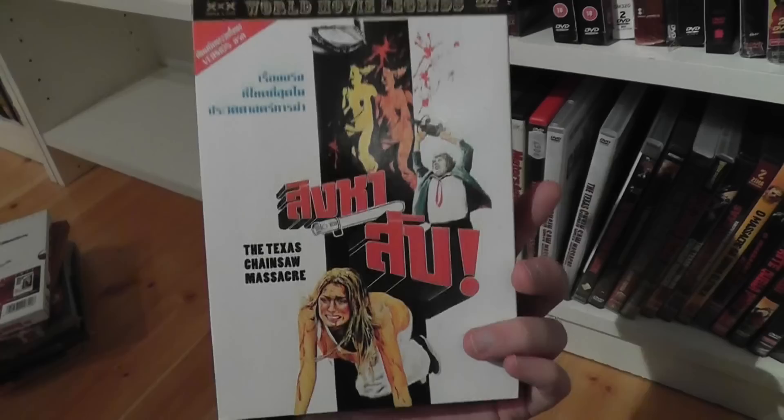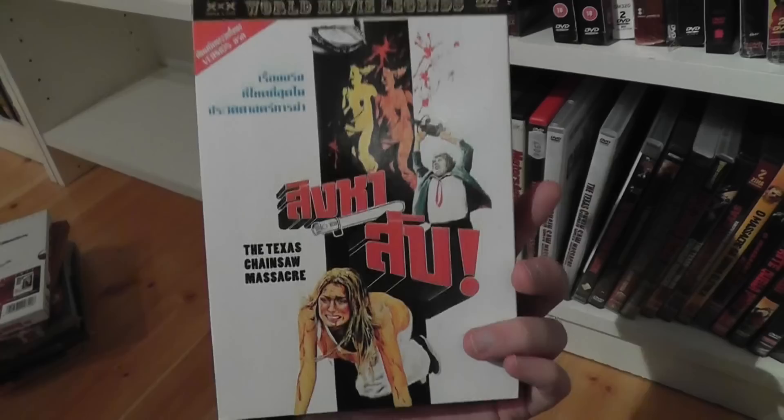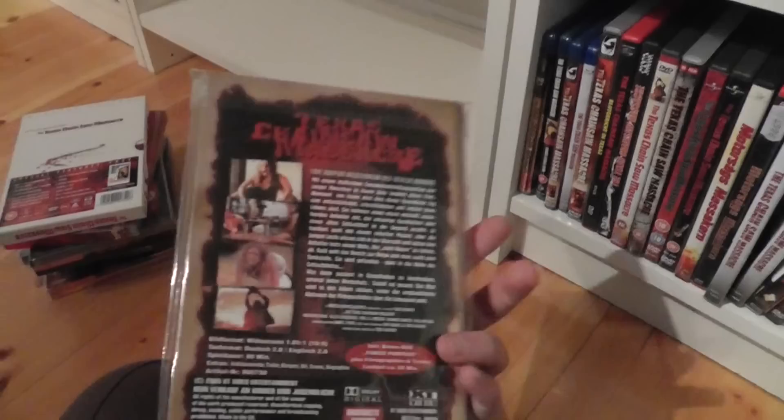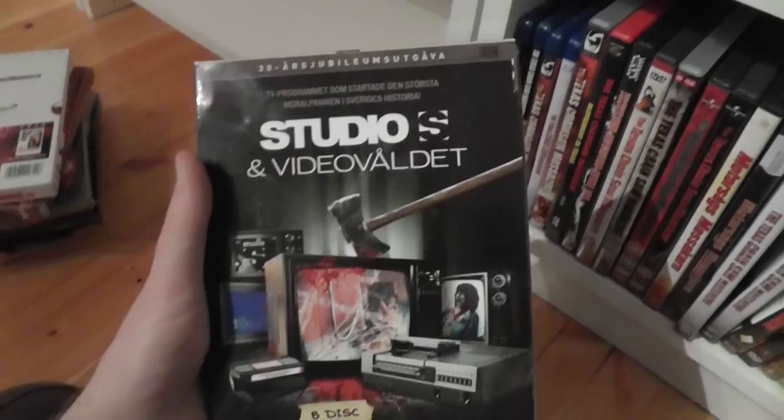Here is a French digipack in a weird transparent plastic slipcase. Here is another French version — just keep case in a slipcase. Here is a Thai DVD edition with a very strange cover — just keep case in a slipcase. Here is one of the Austrian heart boxes — a small heart box from XT Video.